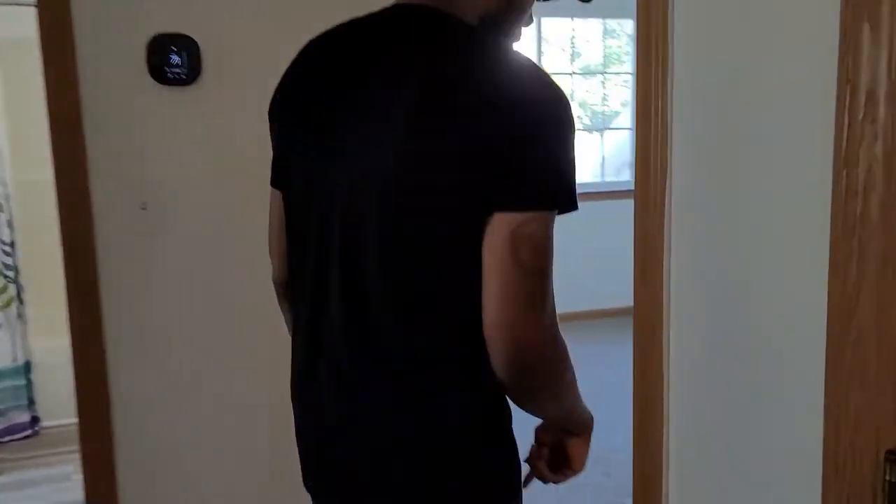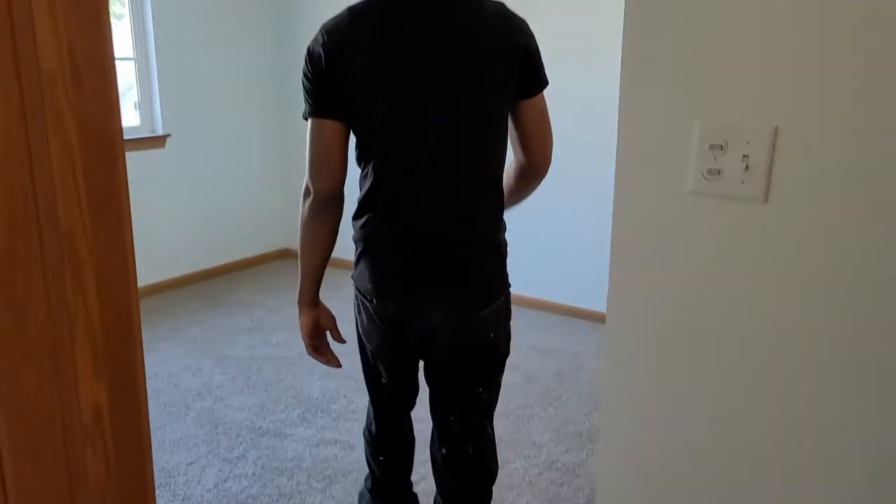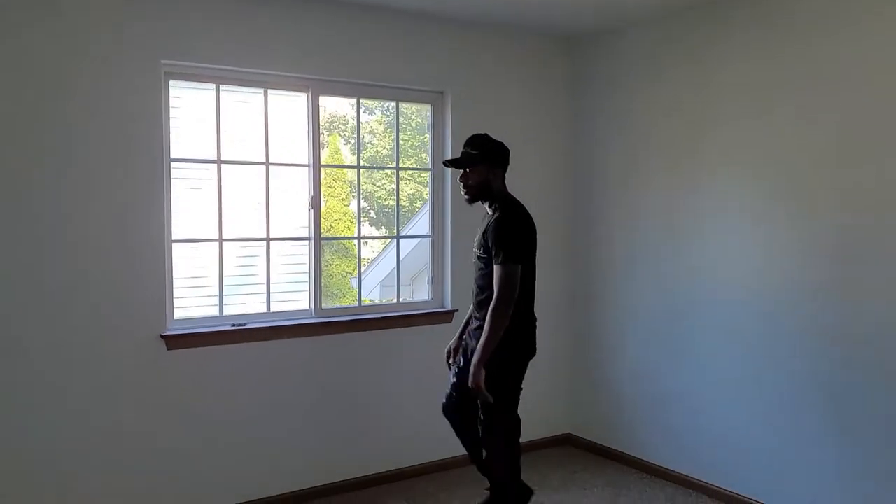Then we have bedroom number one — brand new carpet, brand new paint. Nice and clean. That's what we're going for.